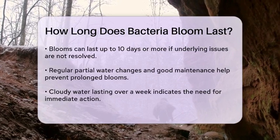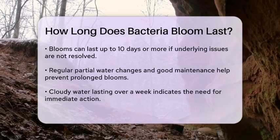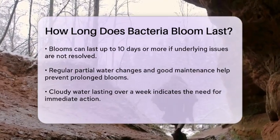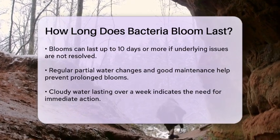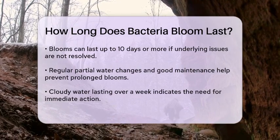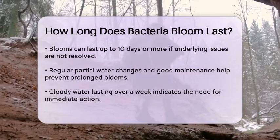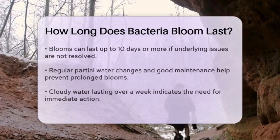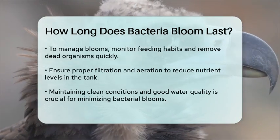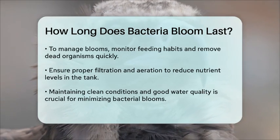Regular partial water changes and good tank maintenance are key to preventing these blooms from becoming prolonged. If you're seeing cloudy water for over a week, it's a sign that you need to take action to clear up the water. To manage a bacterial bloom, make sure to monitor and adjust your feeding habits, remove any dead organisms promptly, and ensure your tank has adequate filtration and aeration. These steps will help reduce the nutrients that fuel the bacterial growth and prevent the bloom from lasting too long.